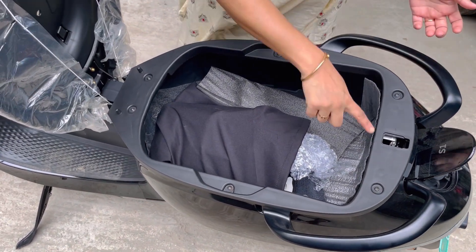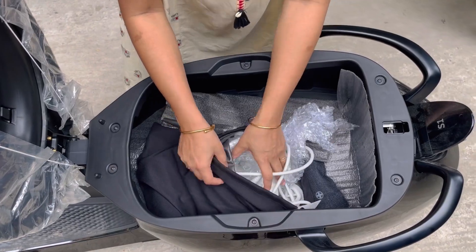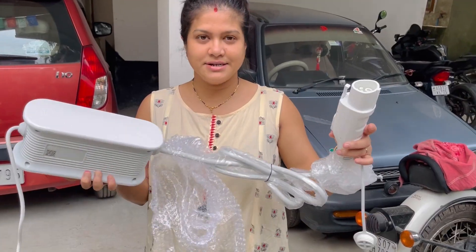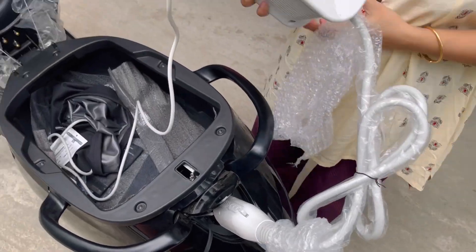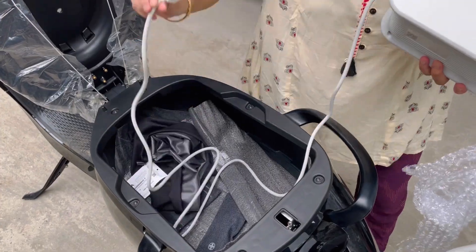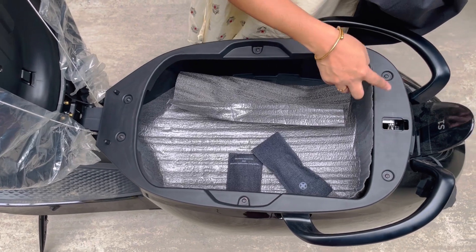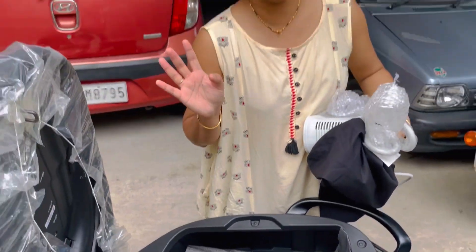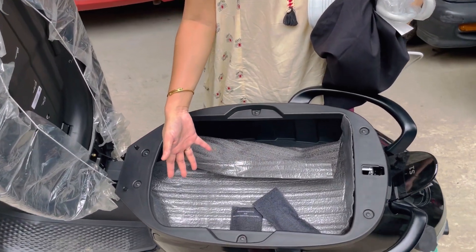We can close these compartments — they are very spacious. There is the charger here. This is the Ola scooter storage space. Now let's look at the tool box items. I want to wear a helmet — an airy helmet. These helmet items come in normal, medium, and long sizes.